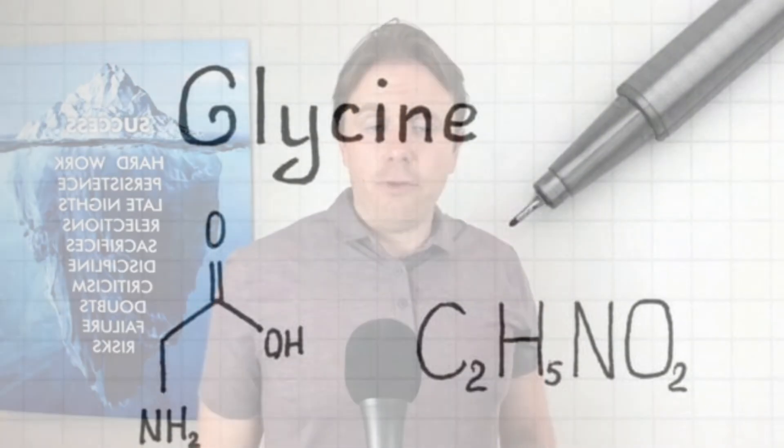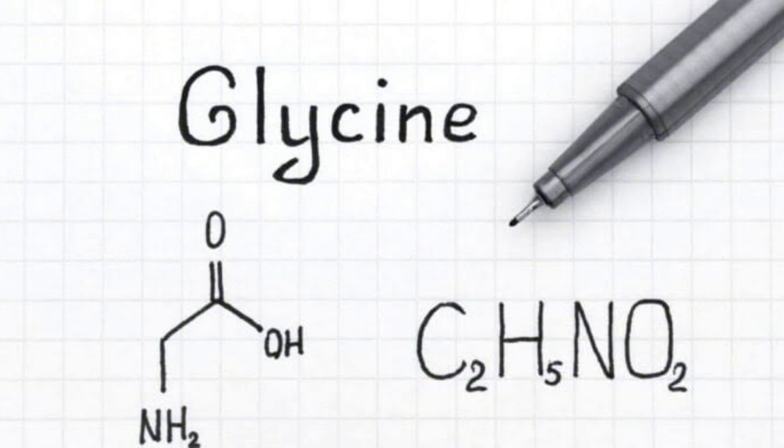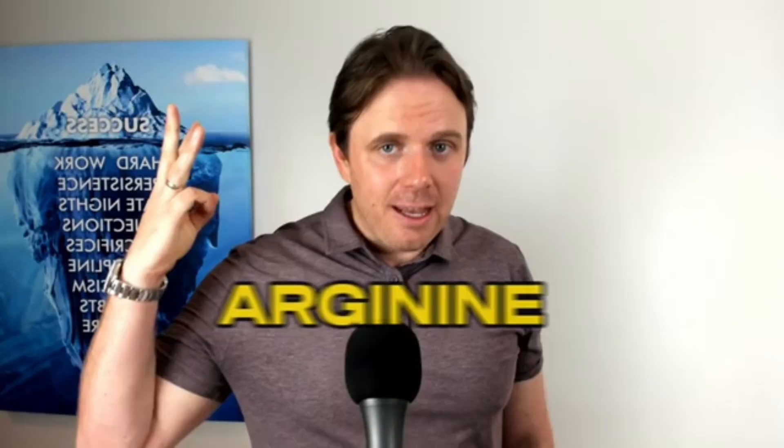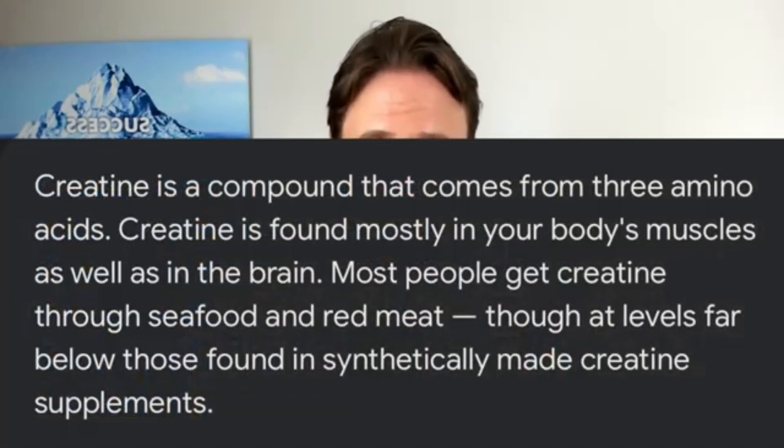Glycine is also a very important building block to make creatine. Creatine is like the explosive nutrient — phosphocreatine in the muscle. That first one to ten seconds of explosive movement is going to be primarily relying on creatine. To make creatine, you need three major amino acids: methionine, arginine, and glycine — and glycine is actually the bigger component. So collagen and glycine amino acids are very important to help make creatine, which is very important for explosive muscle growth and performance.